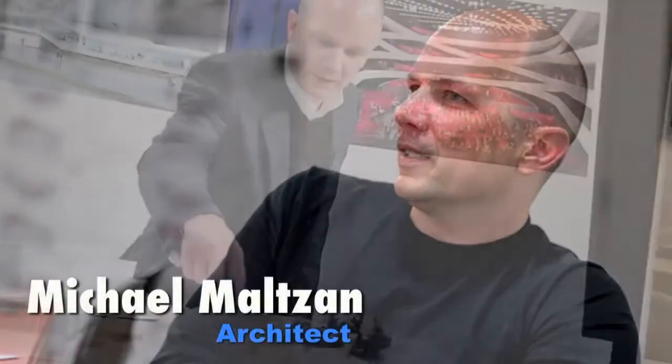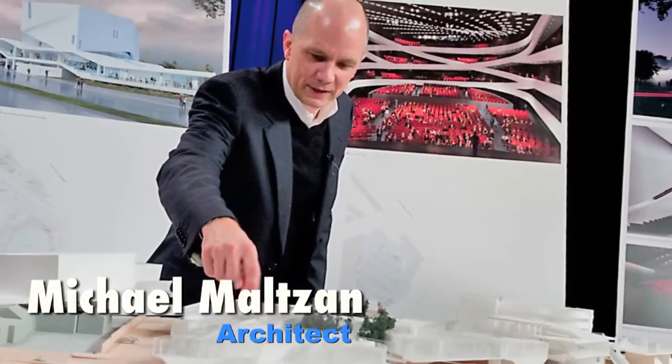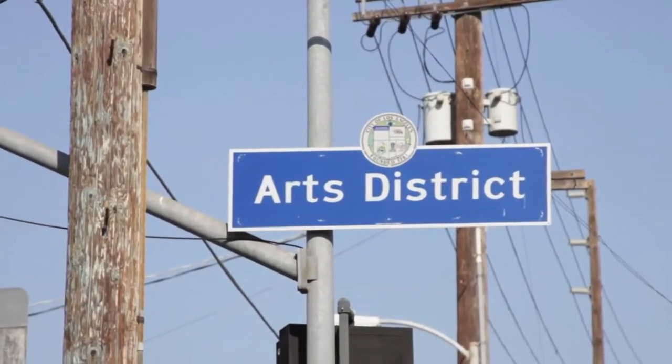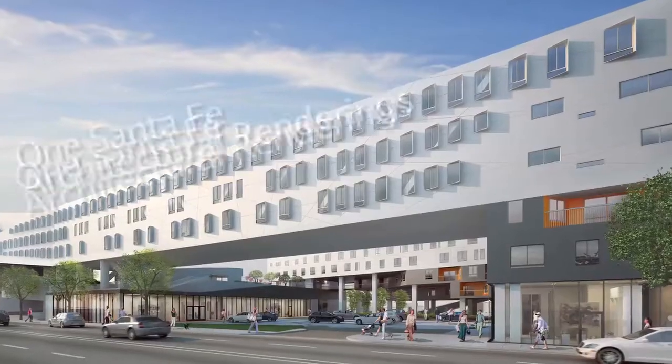The building was designed by Michael Maltzen, who is a world-renowned architect — very famous and well known in the community, especially in the arts district. This building is going to blend in, but be the new style of art coming into this area.